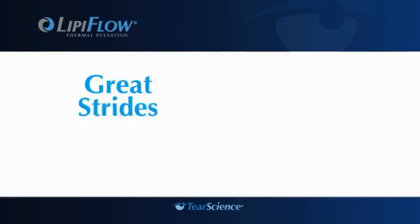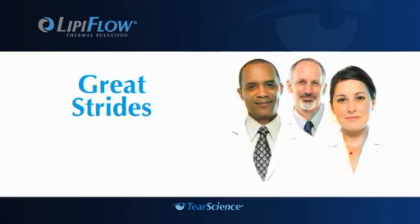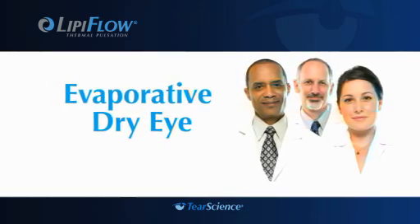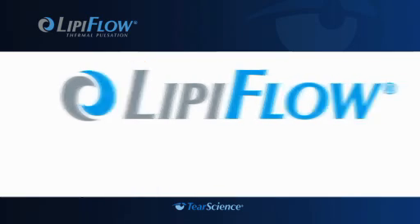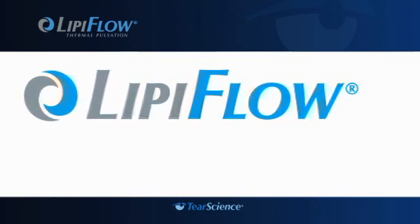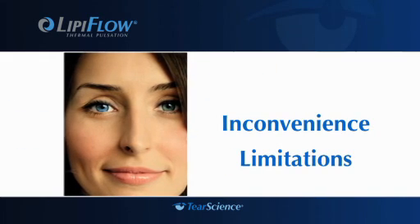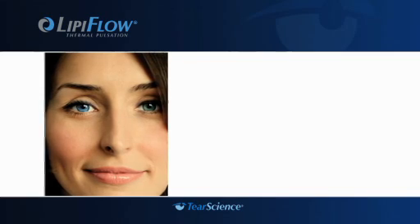If so, you should know that eye experts have recently made great strides in understanding evaporative dry eye. And with the introduction of the breakthrough technology in the LipiFlow system, your doctor can now treat a leading cause of dry eye — in most cases making the discomfort, inconvenience, and limitations of evaporative dry eye a thing of the past.